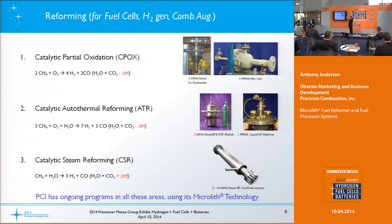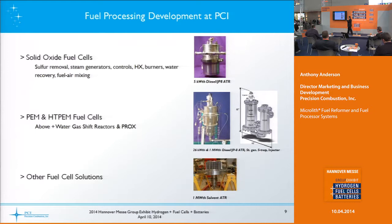We've made these for a variety of applications — automotive, industrial — for liquid hydrocarbon scaling from kilowatts to megawatts. Steam reformers come in a couple different sizes at 3 and 10 kilowatts thermal throughput. For a solid oxide fuel cell application, we include the desulfurizer, steam generator, controls, heat exchanger, and any necessary burners. We've also developed water recovery technology so you can operate these in a water-neutral fashion.